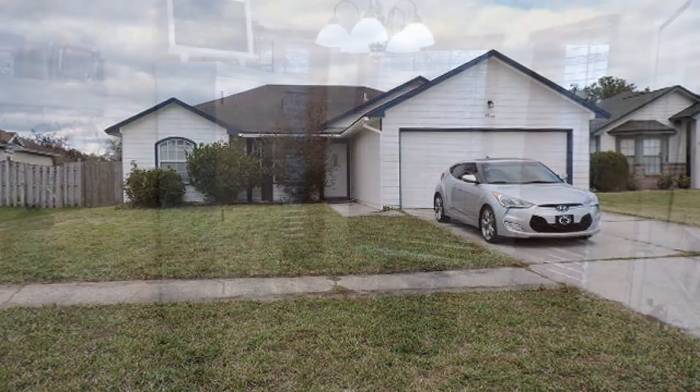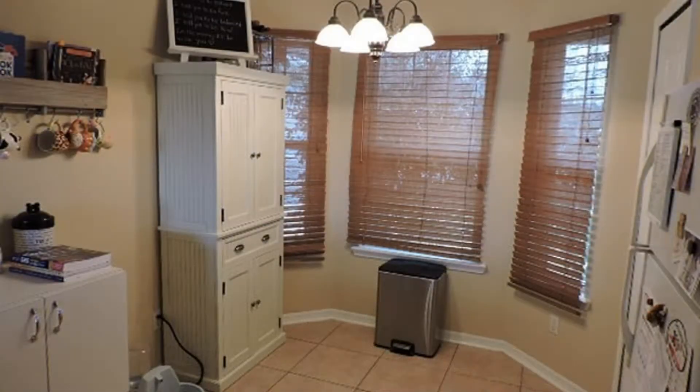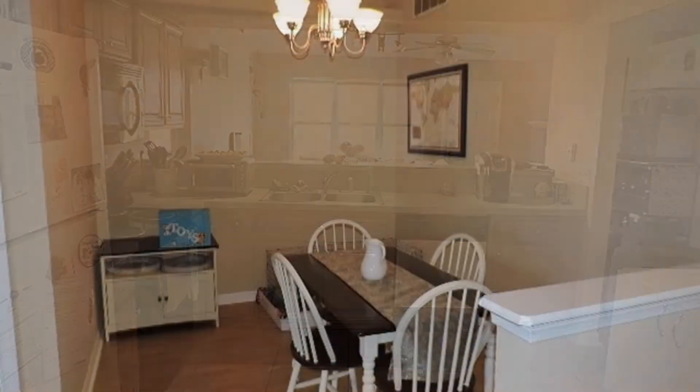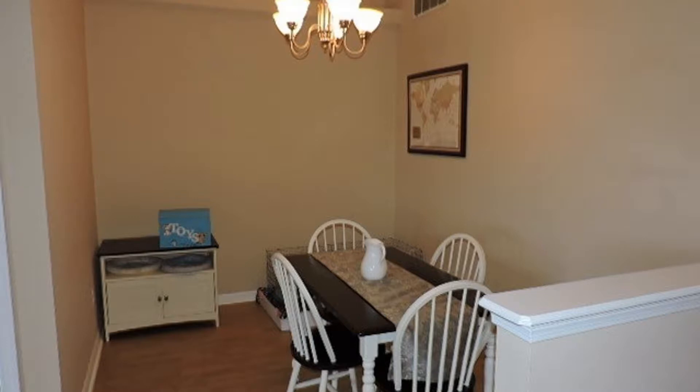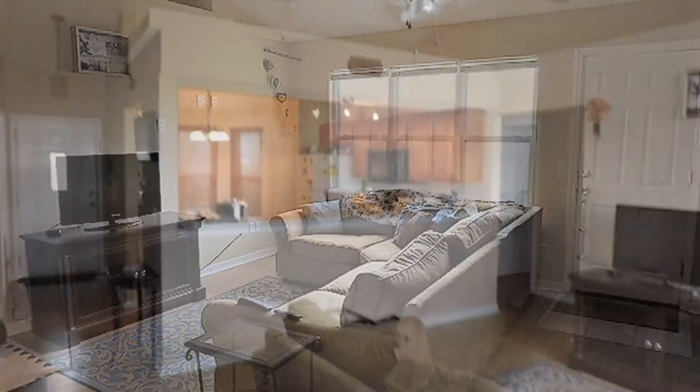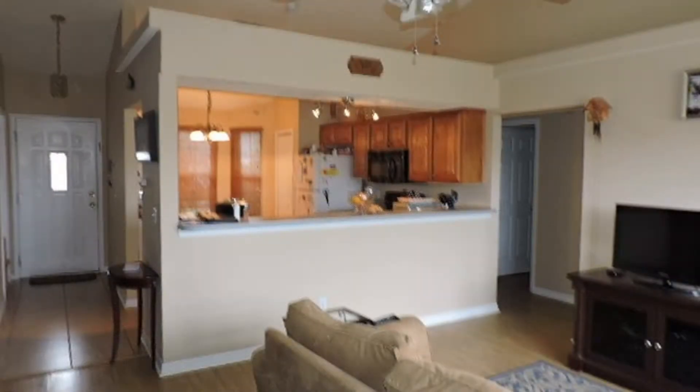It boasts a kitchen with a bay window, an eating area, and a breakfast bar that borders the family room with a fireplace. It has a separate dining area but is also open to the family room and kitchen. Its open area design is ideal for families or for entertaining guests.